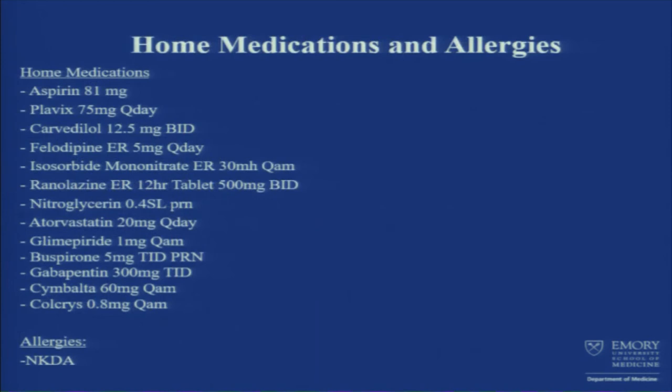Home medications: cardiac-wise, he takes aspirin, Plavix, carvedilol, amlodipine, and isosorbide mononitrate. Also ranolazine and nitro. And he's on atorvastatin.